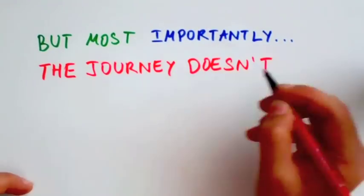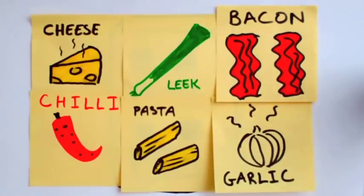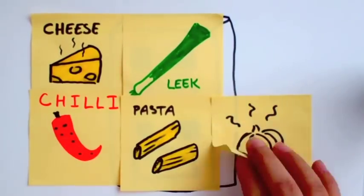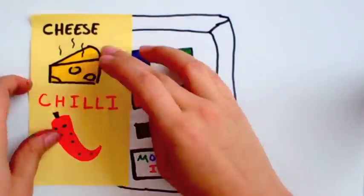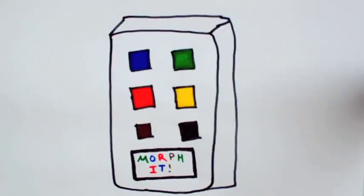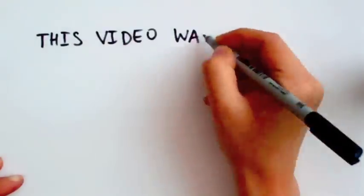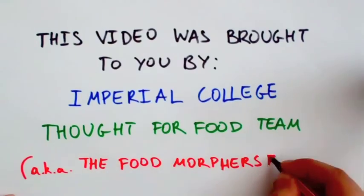But most importantly, the journey doesn't end here. Our plans for the future include finishing programming the application and rolling it out to an app store near you. We also want to make our name known by continuing to tweet, Facebook, and YouTube leftover recipes. And finally, we mean to get in touch with a Celebrity Chef to raise the profile of Morph My Food.